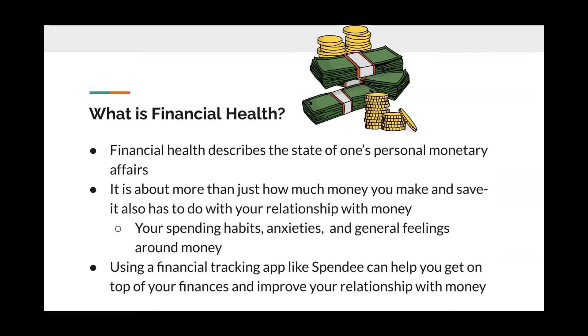What is financial health? Financial health describes the state of one's personal monetary affairs. It is about more than just how much money you make and spend. It also has to do with your relationship with money. This includes your spending habits, anxieties, and general feelings around money. Using a financial tracking app like Spendee can help you get on top of your finances and improve your relationship with money.